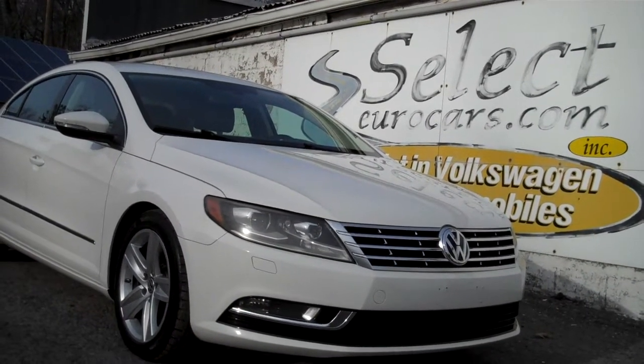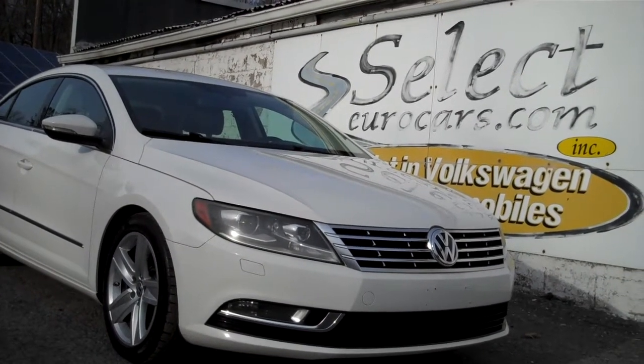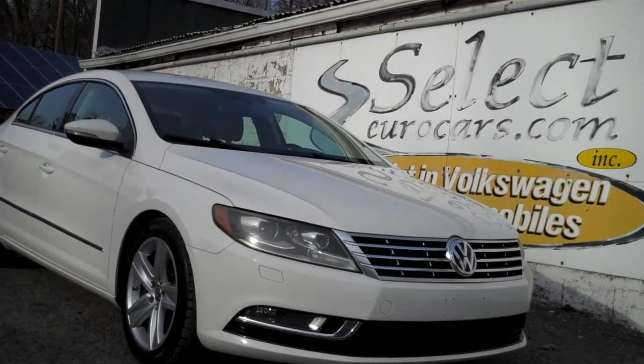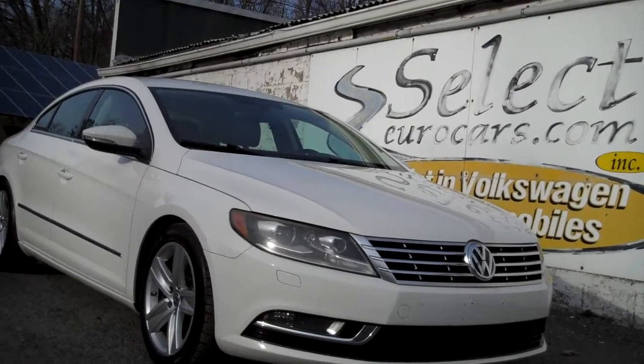Those with serious credit problems may need a significant down payment, but not all — everyone is welcome to apply right on our website, selectyourcars.com. Of course, you're welcome to use your own bank or purchase outright. We're open seven days a week — over 41 years. Once you come in, you'll understand why. Thank you.